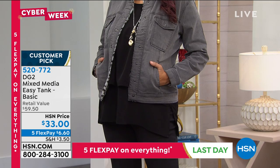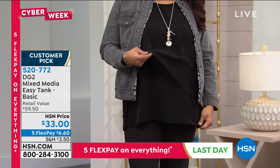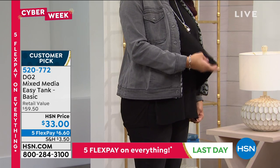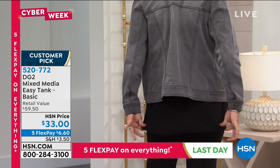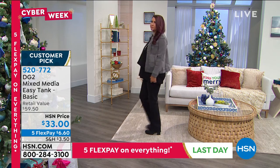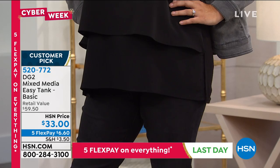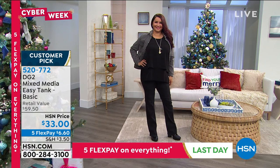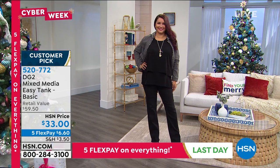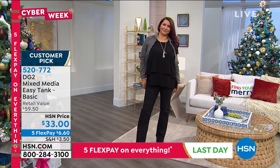I want to show you this mixed media easy tank underneath. It has that double layer. I have so many of these easy tanks because they're just easy — they go under denim jackets, cardigans, boyfriend jackets. It's sleeveless and stretchy on the back, with crepe de sheen in the front. We have several colors. Only $6 to get home the easy tank. This is the last day to get five Flex Pay on everything. Get you the easy tank with that denim jacket in the basic colors — navy, black, and all colors on hsn.com.